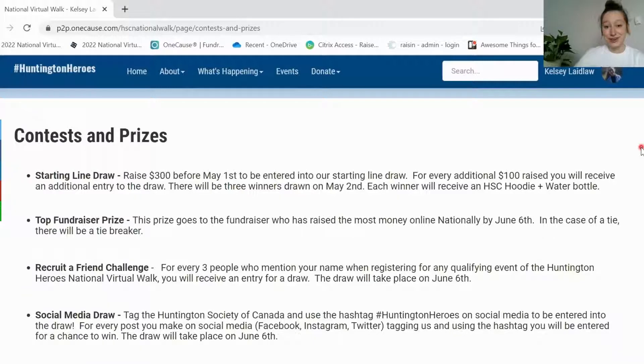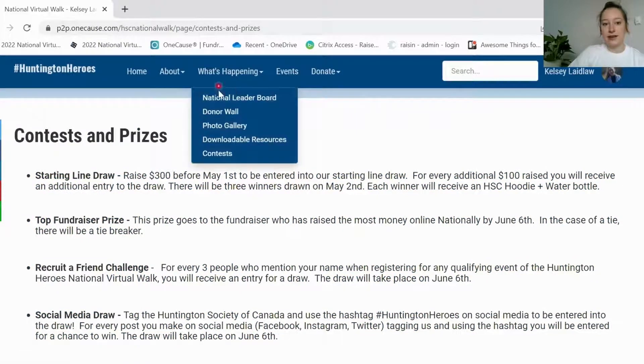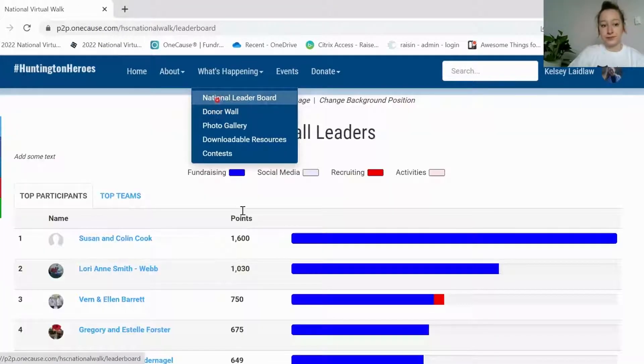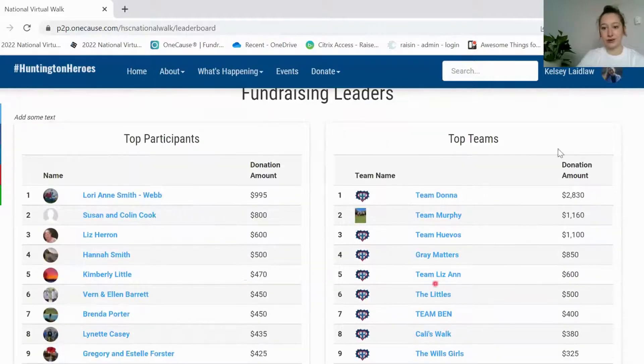The first one is our starting line draw: if you raise $300 before May 1st you'll be entered to win an HSC hoodie and a water bottle, and for every additional $100 raised you also receive an additional entry. We also have the top fundraiser prize, which will go to the person who has raised the most money nationally. To see those numbers, you can go to what's happening and click on our national leaderboard. You'll see the fundraising leaders — the top participants and the top teams — so you can check this out to see how you're stacking up against the competition, especially if you want to win that top fundraising prize.